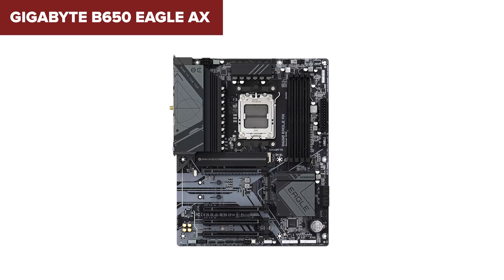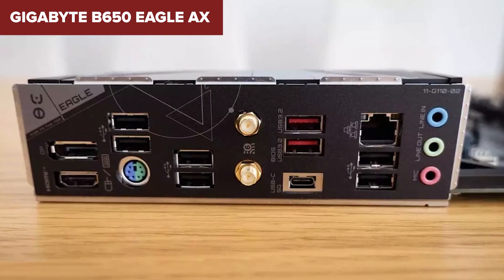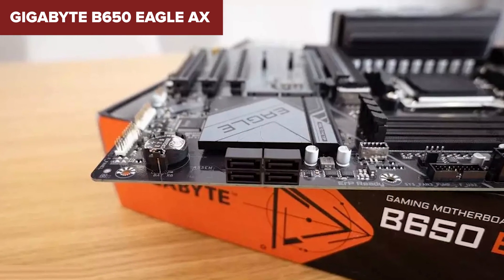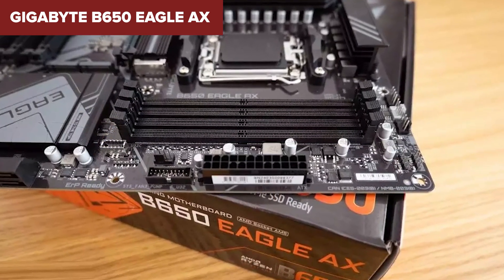Compared to the others on this list, it's stripped down but functional. However, there are some key downsides. The onboard Ethernet is only 1 Gigabit, which is a step down from the 2.5 or even 5 Gigabit ports seen on higher-end boards. The memory support caps out lower than the others too.